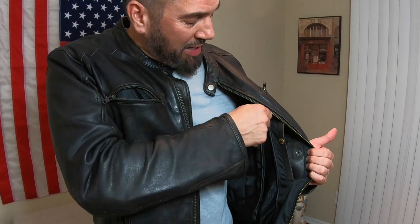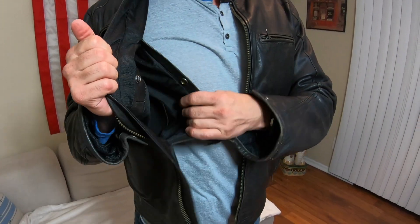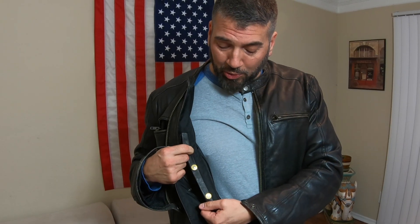Inside, this jacket comes with a thermal insulated zip-out liner — you can take it completely out. It also comes with two concealed carry pockets with bullet buttons. That's pretty cool.